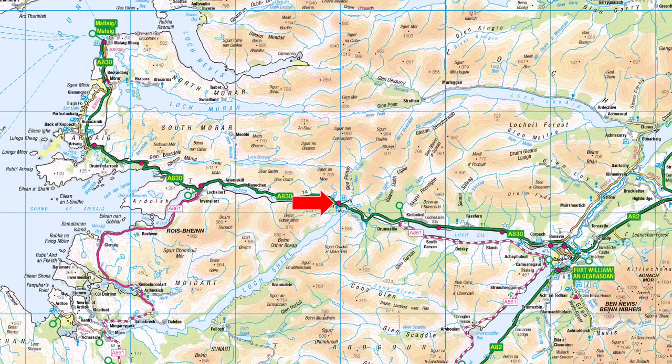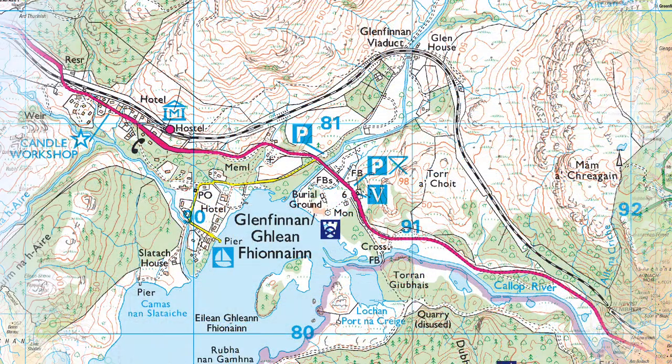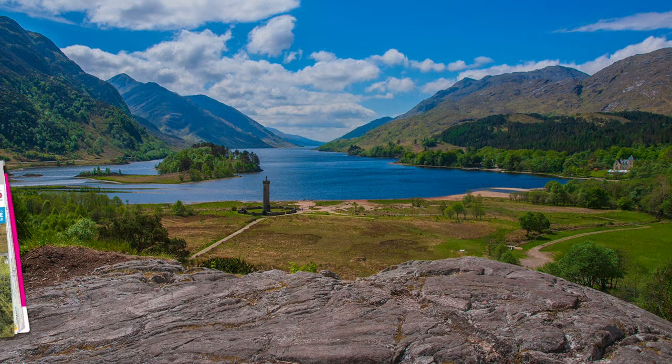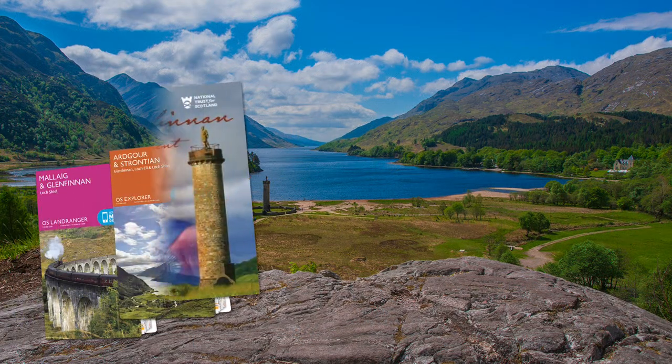You will find Glenfinnan about halfway between Fort William and Mallaig, on the A830 highway that has the romantic title of the Road to the Isles. There is a car park, visitor centre with facilities, also a railway station, and a bus service from Fort William.